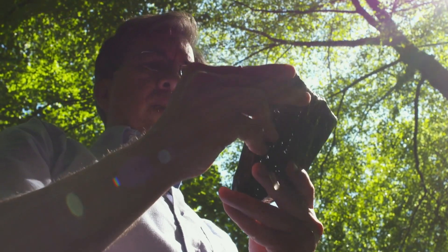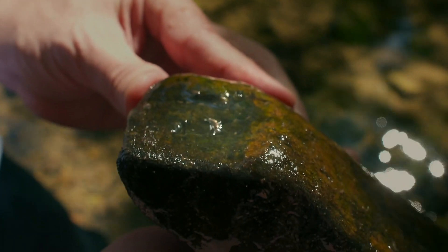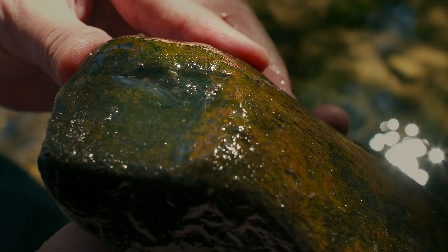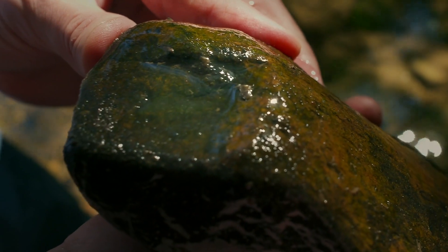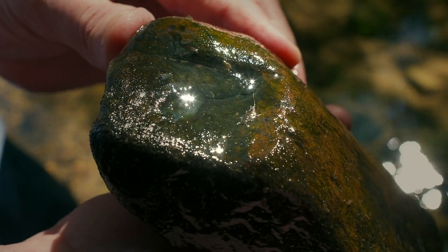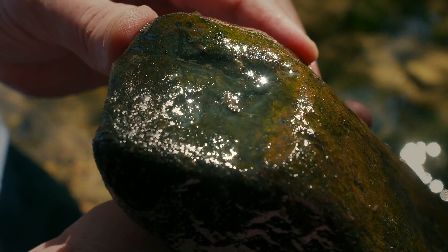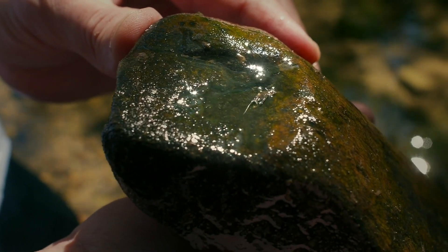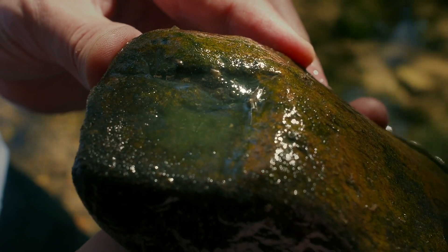We have mayflies on this rock. Mayflies are probably our most important pollution indicator. There's a lot of them — this stream has over 50 species of mayflies in it. So when they're there, you know you have relatively clean water. And when they're not there, then you know you have a problem. And then the question is, what's the problem and how do you fix it?